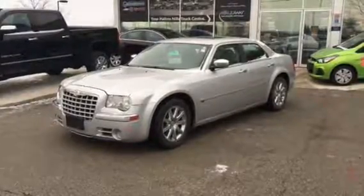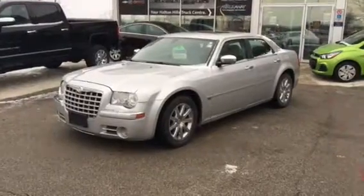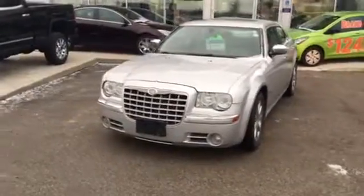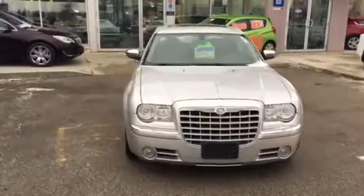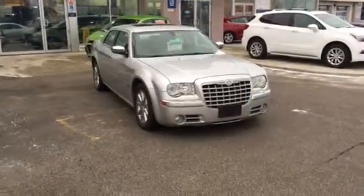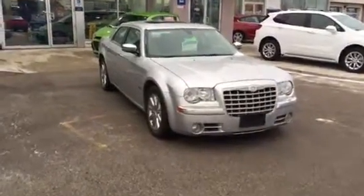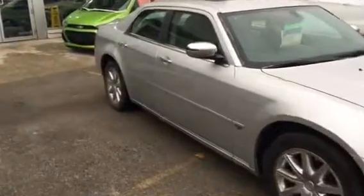I'm showing you a 2007 Chrysler 300c finished in silver. This vehicle has leather interior, power sunroof, a 5.7-liter Hemi engine, and chrome wheels. Very nice car — the body's in excellent condition.